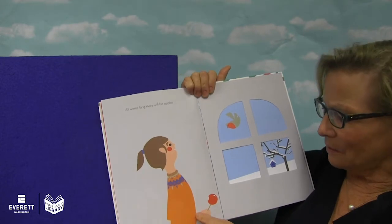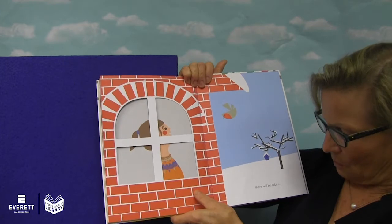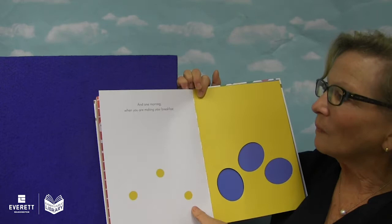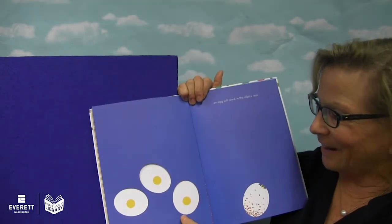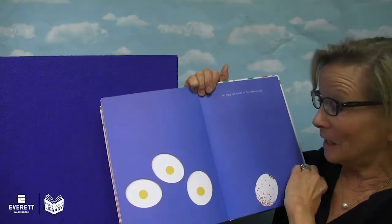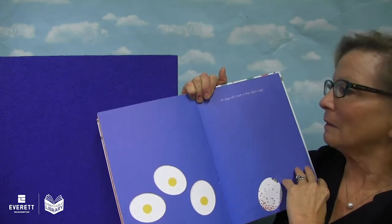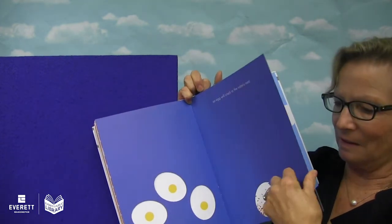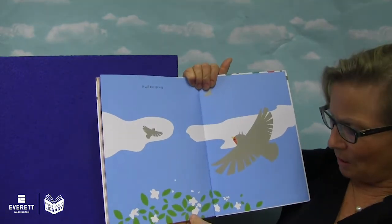All winter long there will be apples. There will be robins too. And one morning when you are making your breakfast, there's some eggs — an egg will crack in that robin's nest. What will come out? Do you know? Let's find out. That's it. And it will be spring.